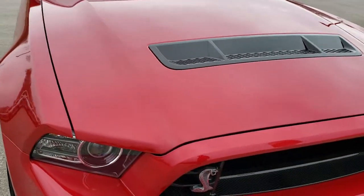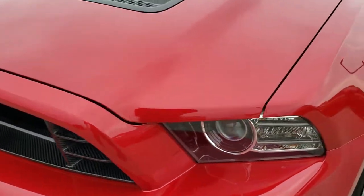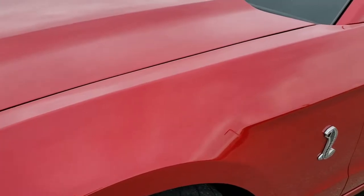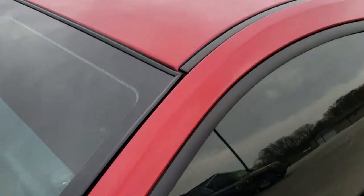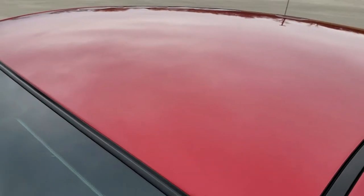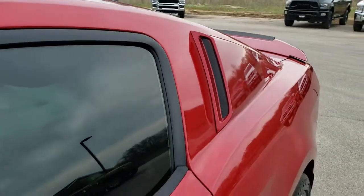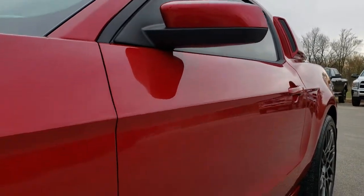This car has the 5.8 liter supercharged V8 motor which pumps out 662 horsepower. Red candy metallic is the color. We shoot all of our videos in 1080p, so if you have HD capabilities on your computer, tablet or smartphone device, turn them on right now because it is like you're right here looking at the car with me.